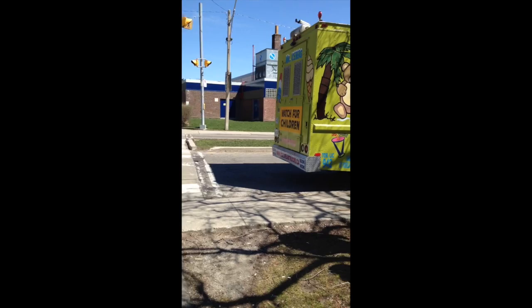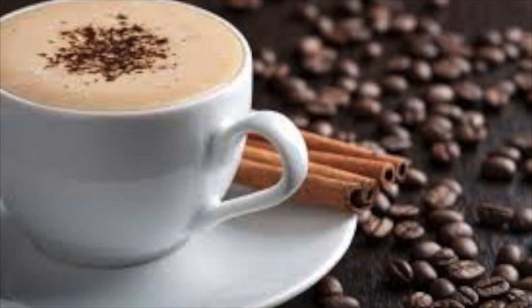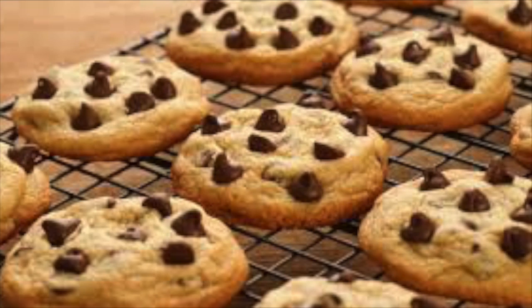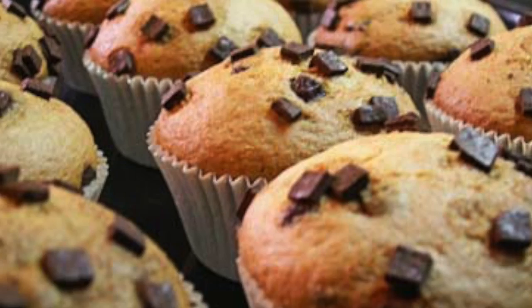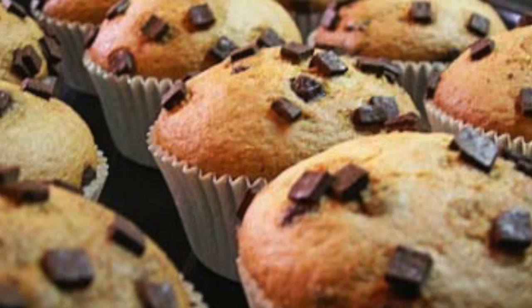Ice cream trucks sell from April to September, so the coffee truck sells from October to March. It costs around $40,000 to buy an ice cream truck, and on average you can earn $20,000 to $30,000 per summer selling ice cream. This can be doubled if it became a year round source of income by using the coffee truck, and the expense of the truck can be paid off in the first year.